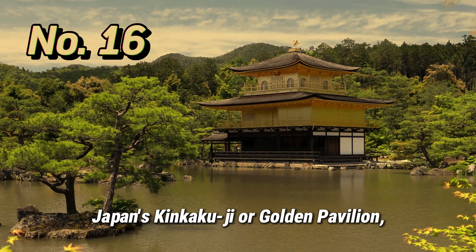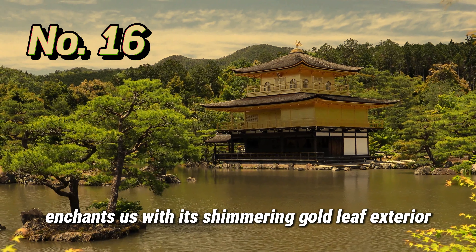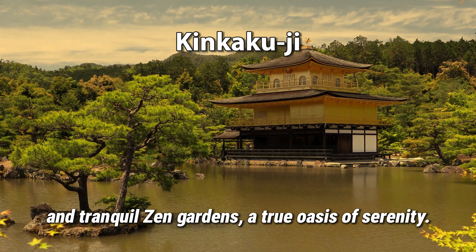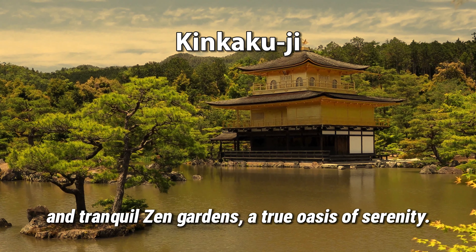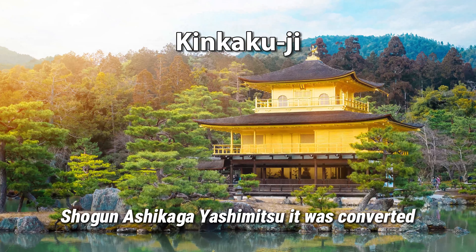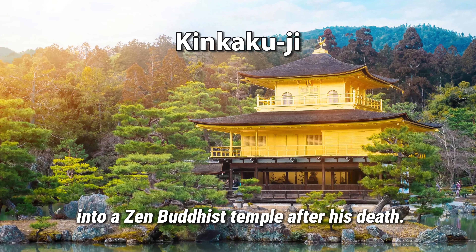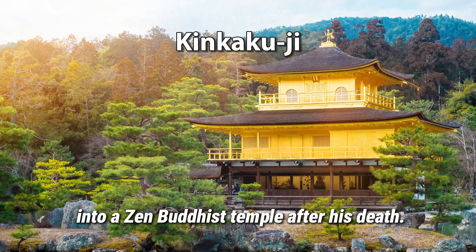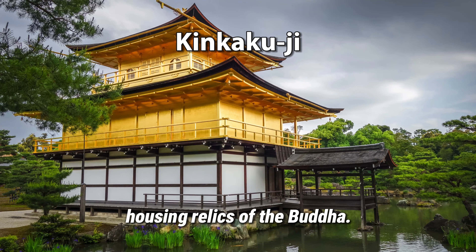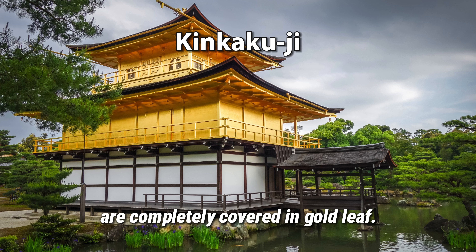Japan's Kinkaku-ji, or Golden Pavilion, enchants us with its shimmering gold leaf exterior and tranquil Zen gardens — a true oasis of serenity. Constructed in 1397 as a retirement villa for Shogun Ashikaga Yoshimitsu, it was converted into a Zen Buddhist temple after his death. The pavilion functions as a shariden, housing relics of the Buddha. An interesting fact is that the top two floors are completely covered in gold leaf.